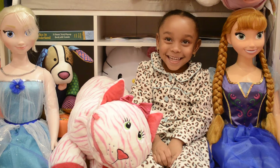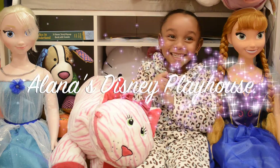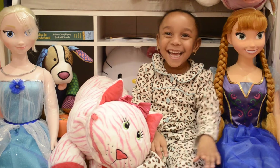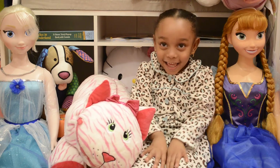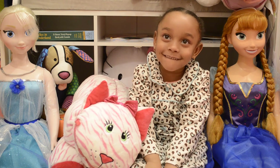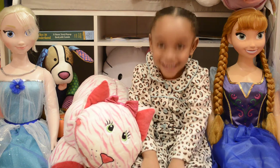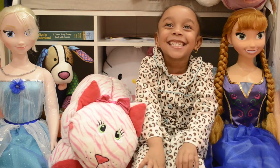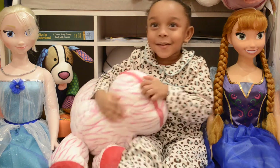Hi friends! Today we have a special guest and we are officially in Alana's Disney Playhouse. Last time we were looking for the surprises in the stuffies — today we're going to look for the rest of them. We have a special guest who's going to find all of the surprises in the stuffies. Are you ready? Yay, let's go!